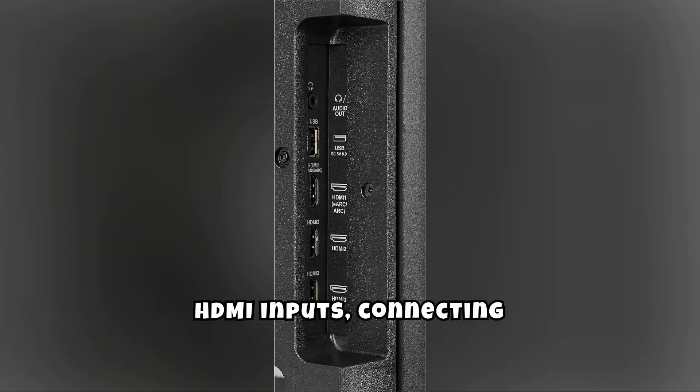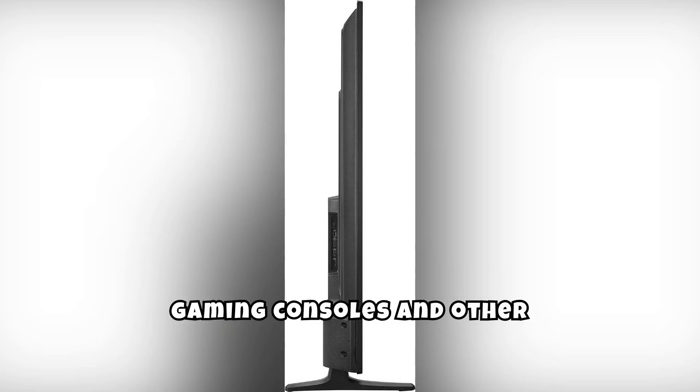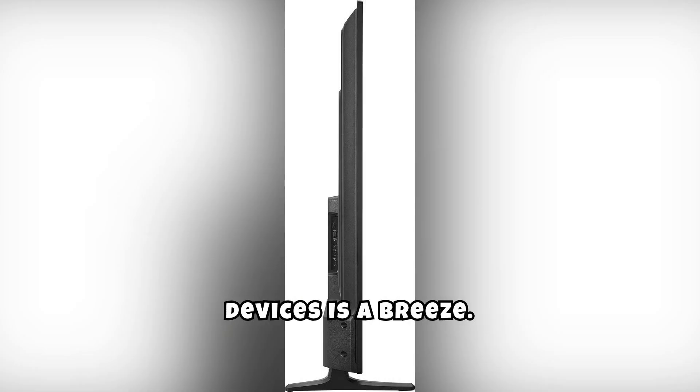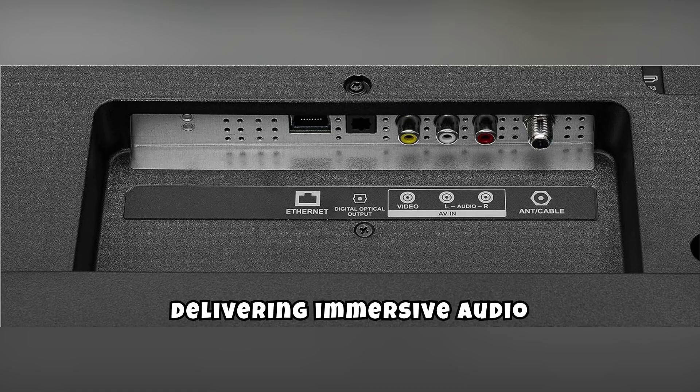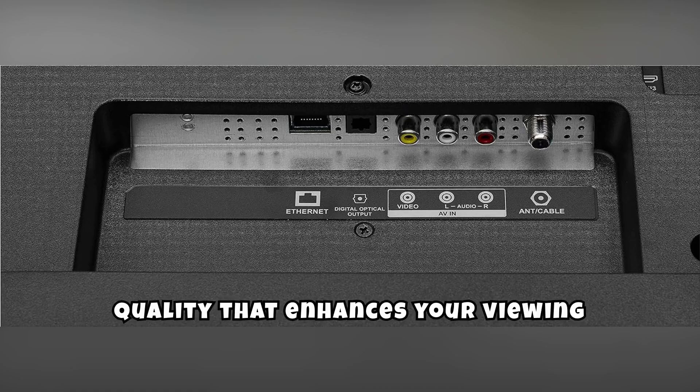With multiple HDMI inputs, connecting gaming consoles and other devices is a breeze. It also supports DTS Studio Sound, delivering immersive audio quality that enhances your viewing experience.